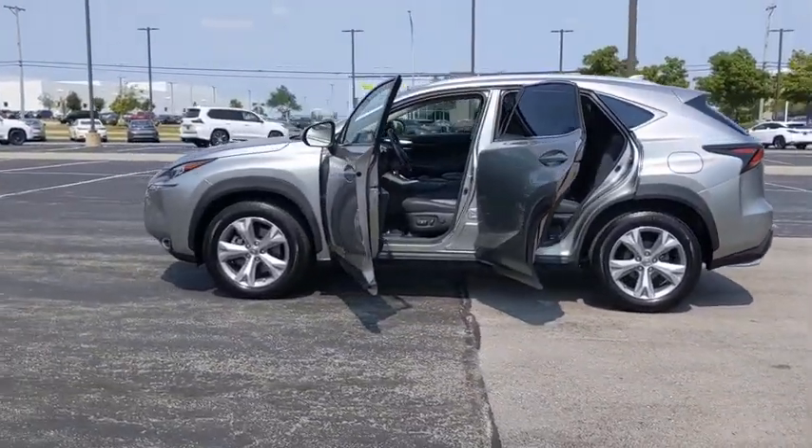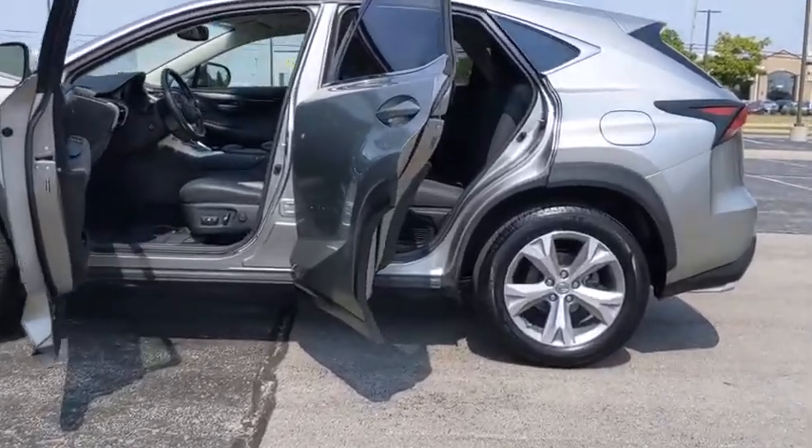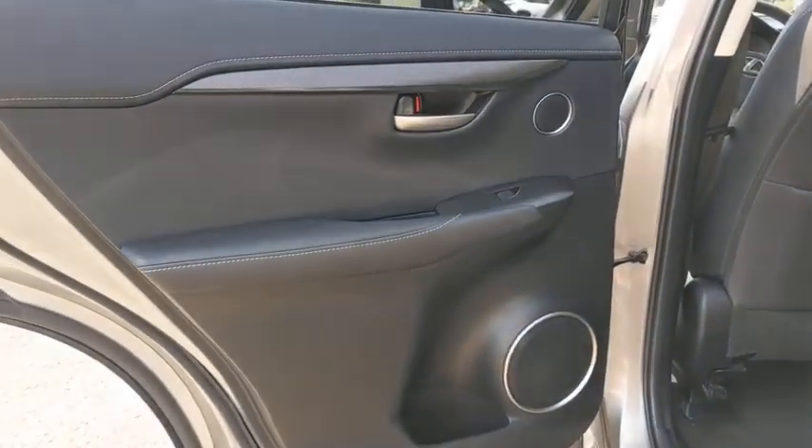This vehicle has less than 30,000 miles. Here are some of this vehicle's great options. Backup camera. Drive away with a great deal on this vehicle. Call or stop in today.